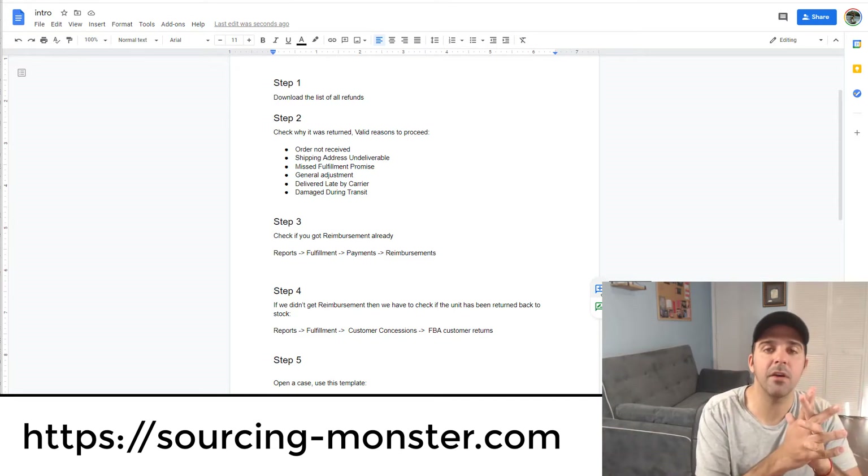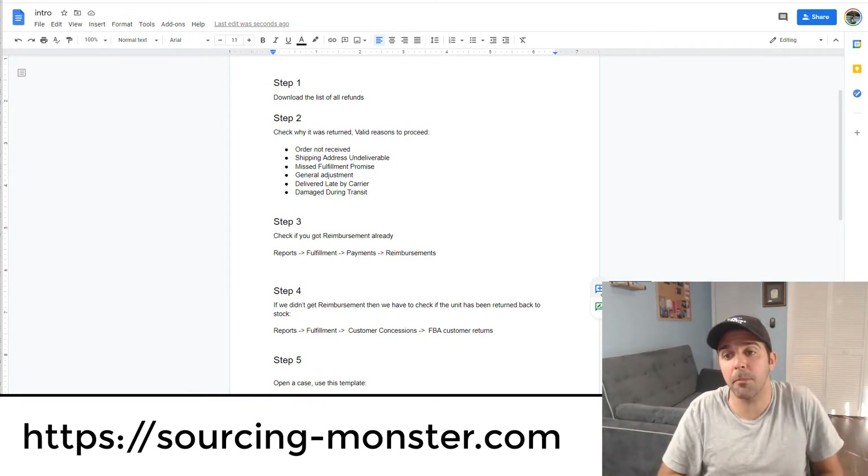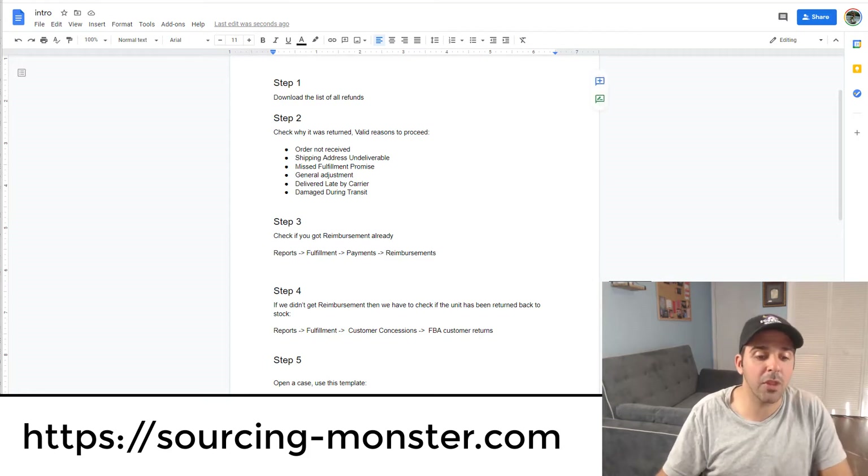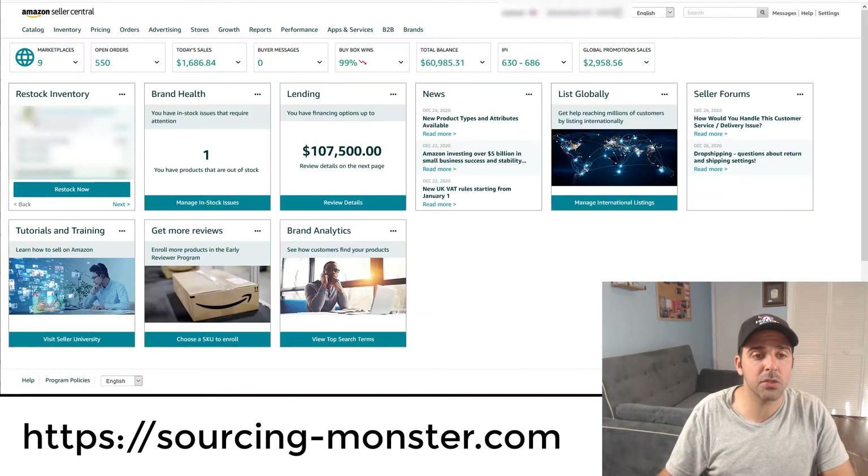For example, if today it's December 27, 2020, I would go and do the orders for the entire month of October, then next month I'll do November, and then December. Now I'll show you how to download all these orders, where to find them, and then we'll jump to step number two.